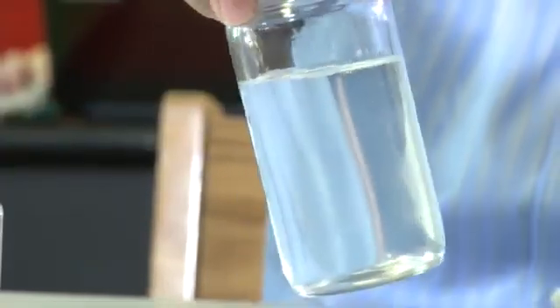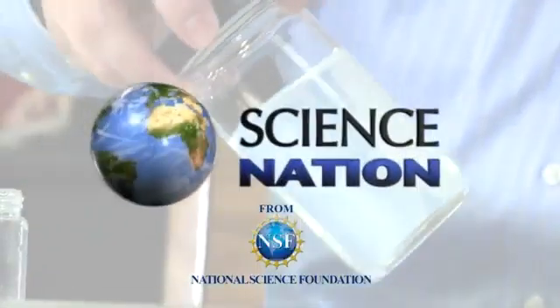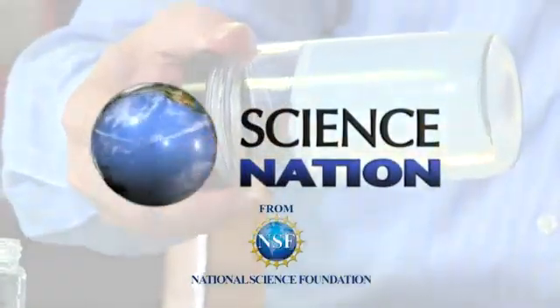You might say with osorb it's always a glass half full approach to clean water. For Science Nation, I'm Miles O'Brien.